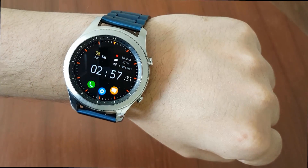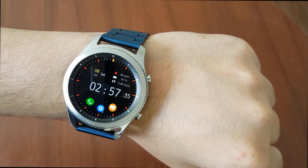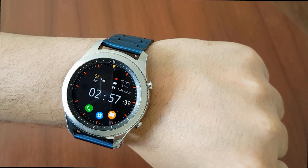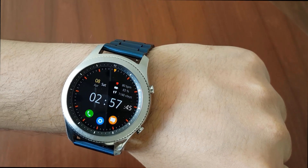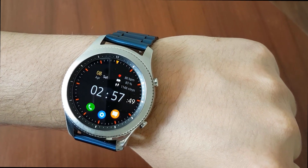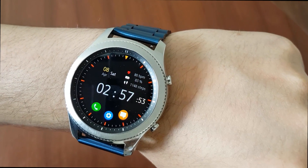Hey, what's up guys. In this video I will quickly go over the best and most useful applications for Gear S3 and Gear S2. All of these applications are free and you can download them from the Samsung Store. I will leave the name of each application in the description box. If you like to see more videos like this every Saturday, please subscribe to the channel. Now let's start the video.